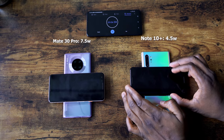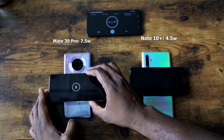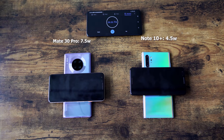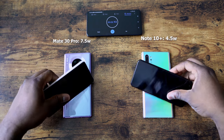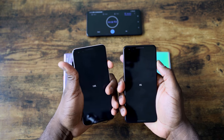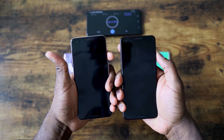Checking in at 20 minutes, we've got 4% here on the Galaxy Note 10 and on the Huawei it's about 10%. Now we're going to move on and check in at 30 minutes. So checking in at the 30-minute mark, the Huawei gave us 15% charge time in 30 minutes at 7.5 watts, while the Galaxy gave us 8% in 30 minutes at 4.5 watts.